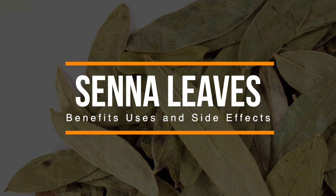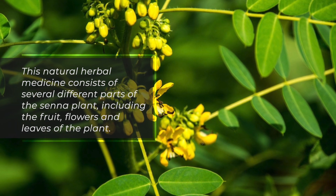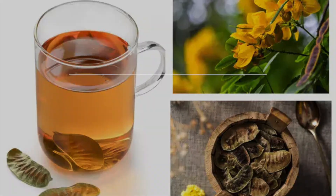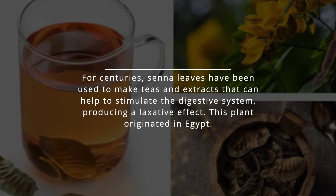Senna is an herb derived from the senna plant. This natural herbal medicine consists of several different parts of the senna plant, including the fruit, flowers, and leaves. For centuries, senna leaves have been used to make teas and extracts that can help to stimulate the digestive system, producing a laxative effect.